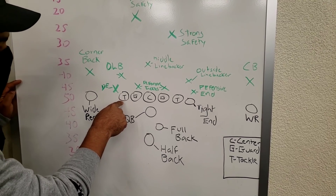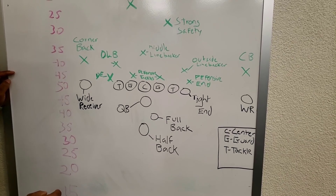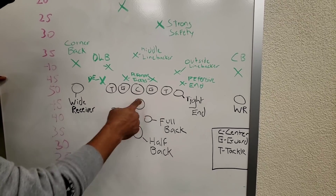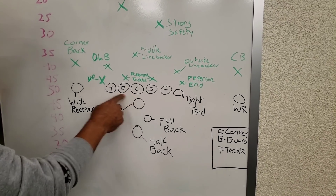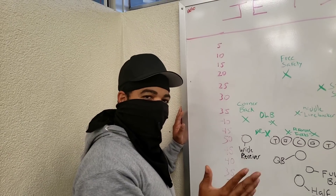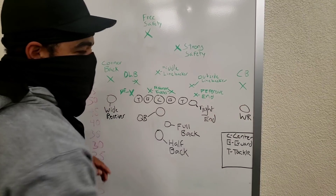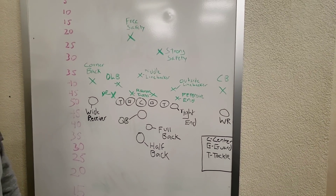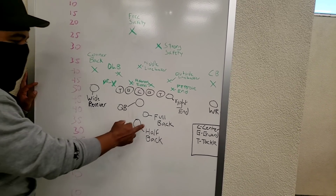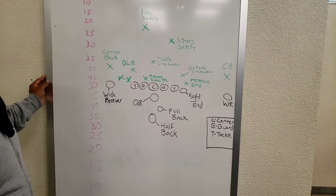You also have the defensive ends who are more athletic than the tackles. The tackles are usually bigger while the defensive ends protect the quarterback from guys coming around the corner. You've got an entire line of blockers, a tight end who is a hybrid between a lineman and a receiver — meaning he can catch the ball — and two wide receivers. Wide receivers are usually fast, tall, or athletic with great hands, and they're the quarterback's number one targets on passing plays.